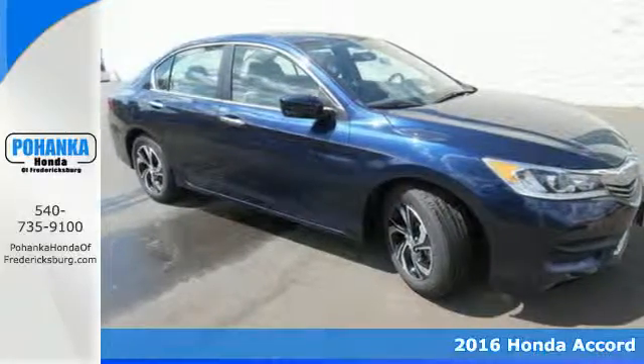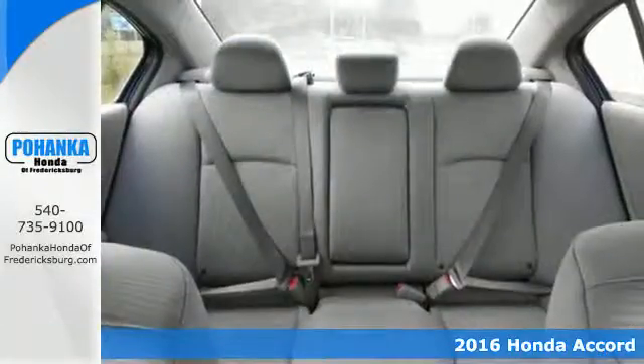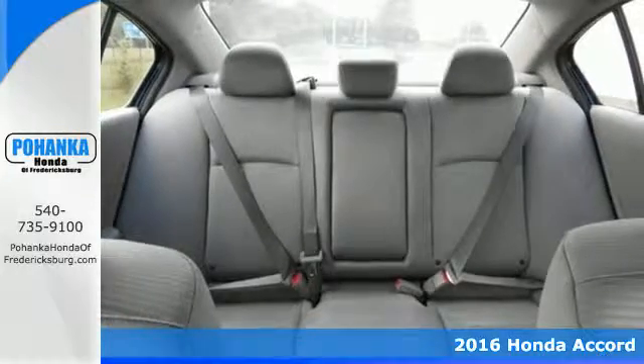Here's a 2016 Honda Accord. Luxury evolves inside the refined cabin of this plush Accord.